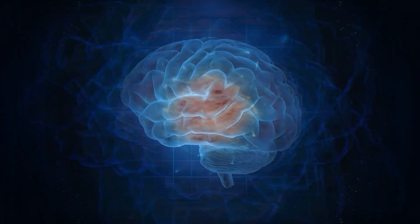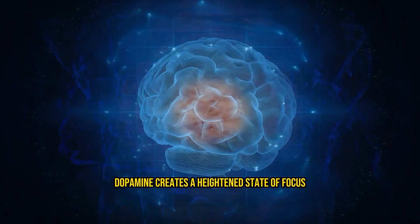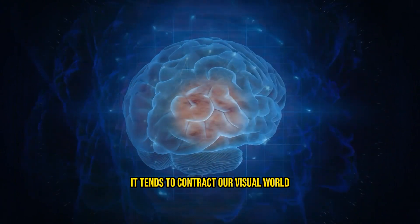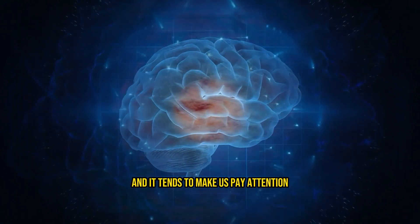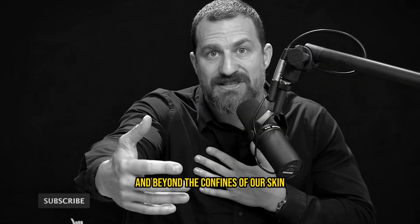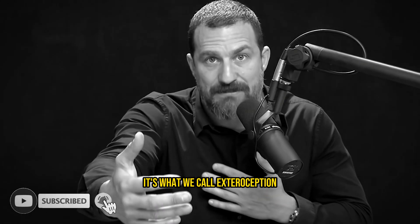In particular, dopamine creates a heightened state of focus. It tends to contract our visual world and it tends to make us pay attention to things that are outside and beyond the confines of our skin — what we call exteroception.